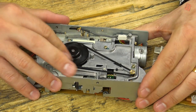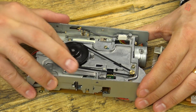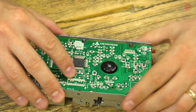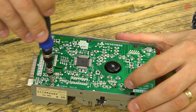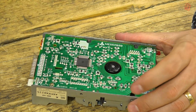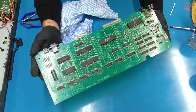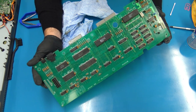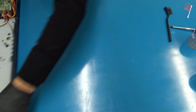Once the belt is in place, rotate the wheels to make sure it's seated correctly. With the belt firmly in place we can start to reassemble the drive by simply reversing the disassembly process. Back to Neil — look at that beautiful clean board. You can actually see the nice green of the PCB now and not black grease.